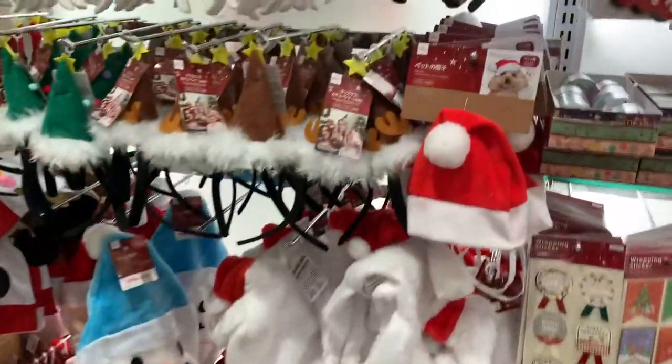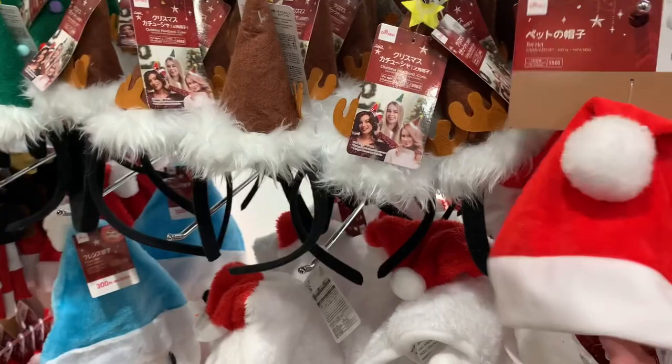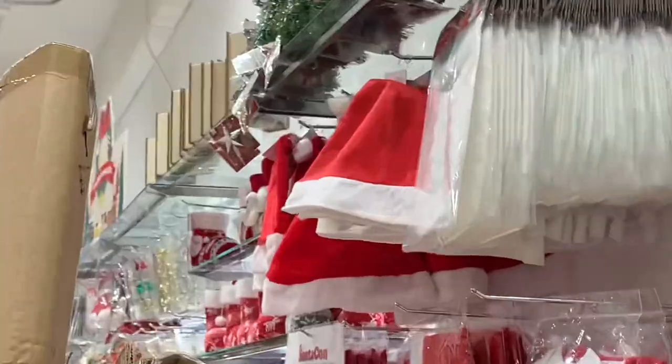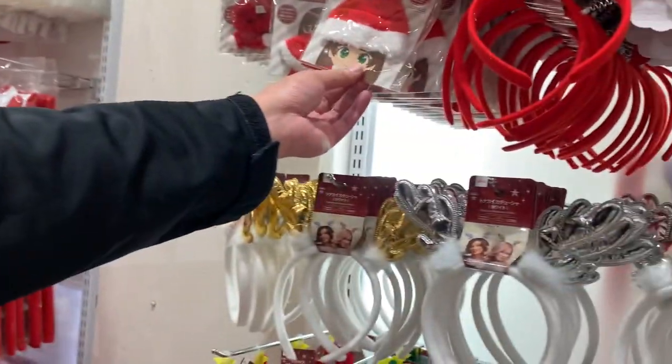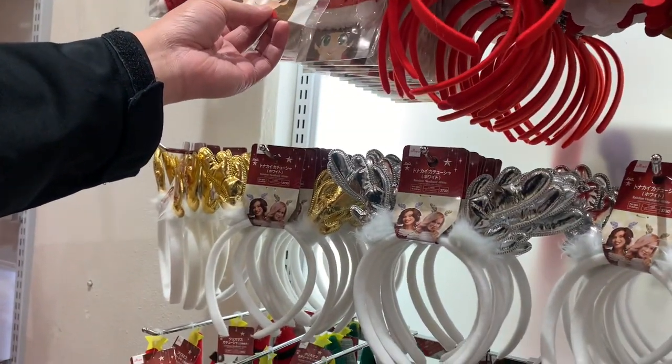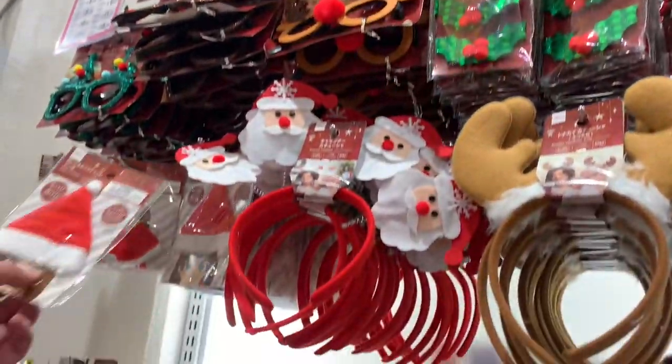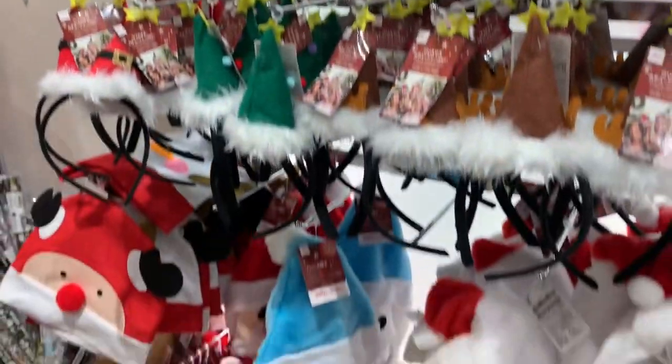Oh yes, we need that one for Toby. There's a hat too for us — we should do a Christmas photo with her, like a Christmas hat over there. This one too. What is that for? Your phone? It's for a doll, like for little figurines.